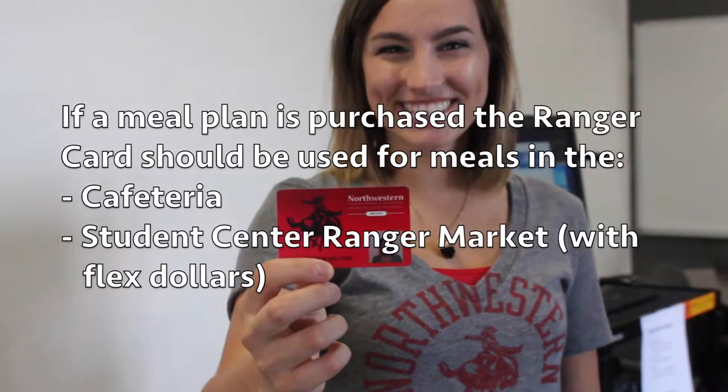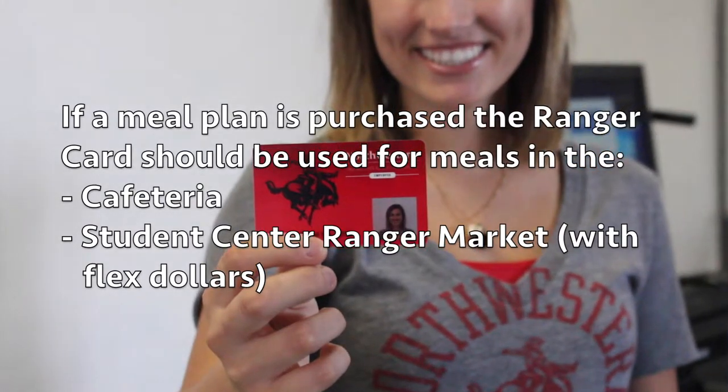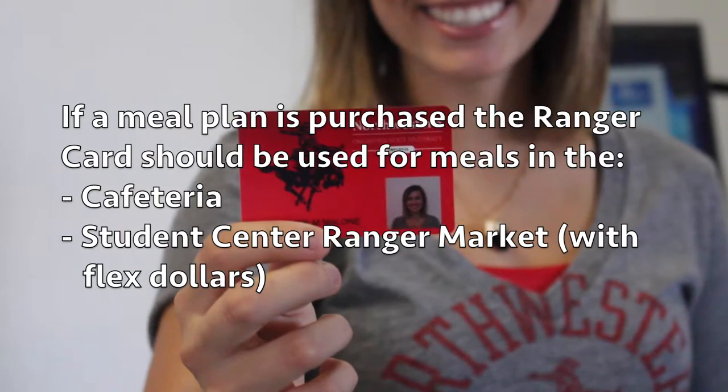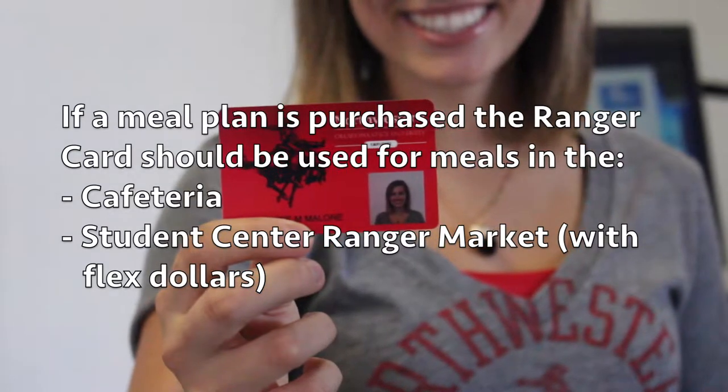If a meal plan has been purchased through the university, the card will serve as your meal ticket in the cafeteria, and it can also be used for your flex dollar expenses in the Student Center's Ranger Market. The card will work in the Ranger Market as long as you have a positive balance in your flex dollar account.